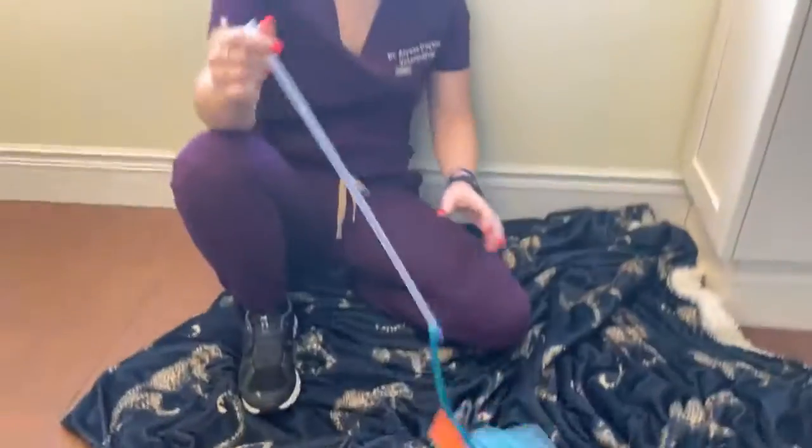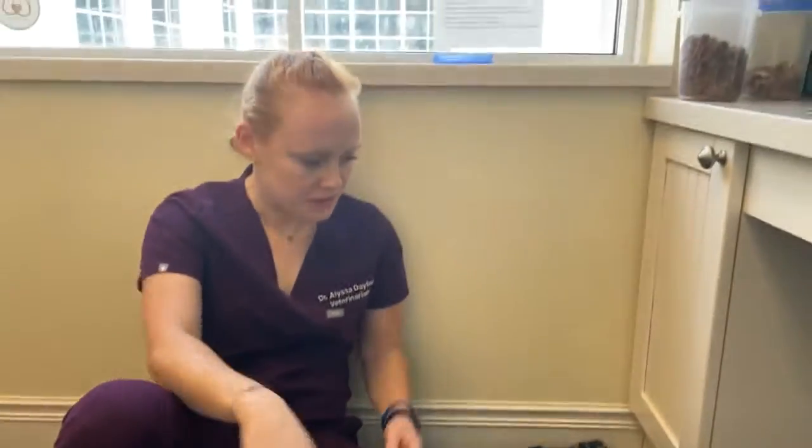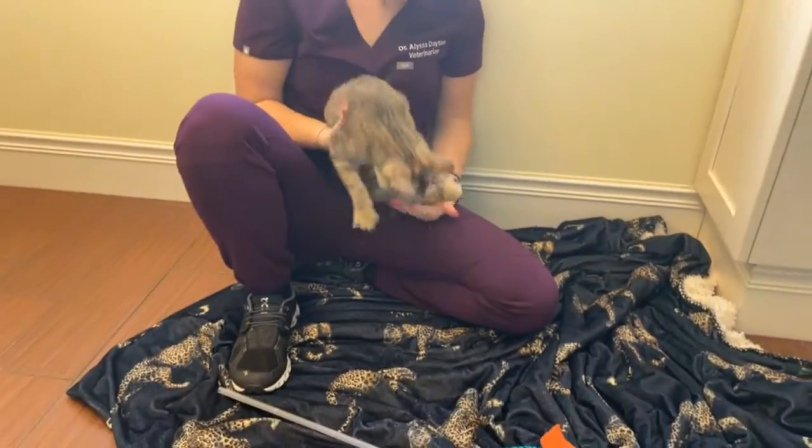For the average adopter, expressing that bladder would be relatively easy. Our clinic staff would be happy to show you how to do it. Pretty much all you have to do is put her over a sink, hold her up, and just squeeze her little bladder right here — and the rest takes care of itself.